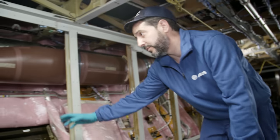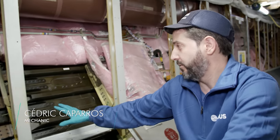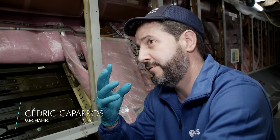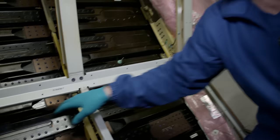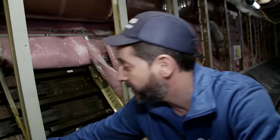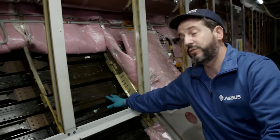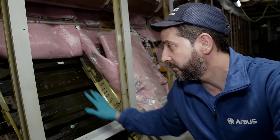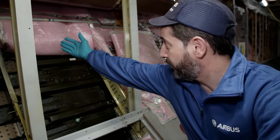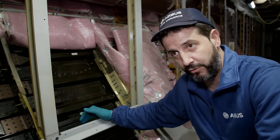Cédric explains that whatever is underneath the insulation will no longer be visible or accessible, so any residues — metal swarf or other dirt that could be hidden behind it — must be removed. Only when the area is absolutely pristine can the lining be lowered and the insulation fixed between the exterior and interior of the aircraft.